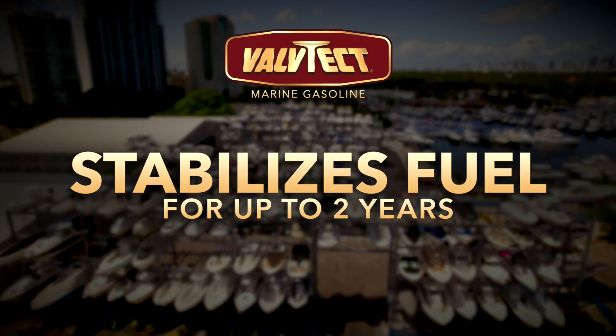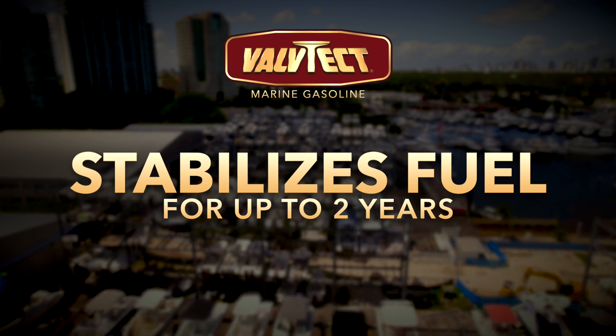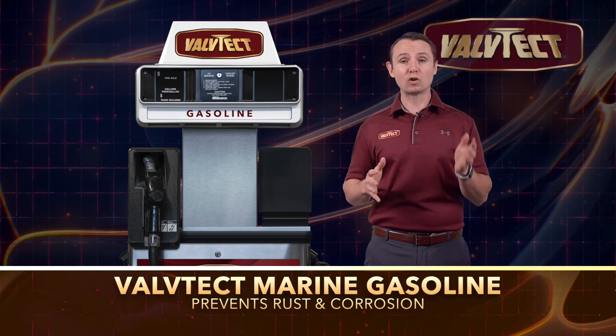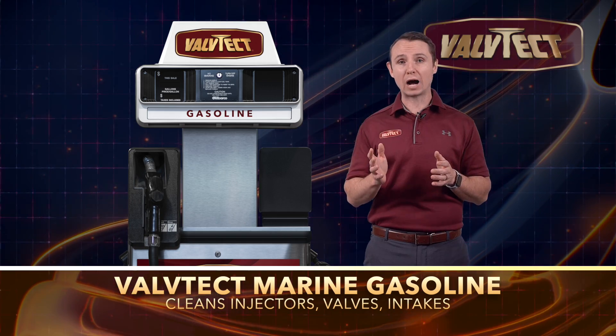Valtek Marine Gasoline also stabilizes fuel for up to two years, making it a fantastic option for seasonal storage. Valtek Marine Gasoline also prevents rust and corrosion by removing excess water from the fuel system, all while cleaning injectors and valves.